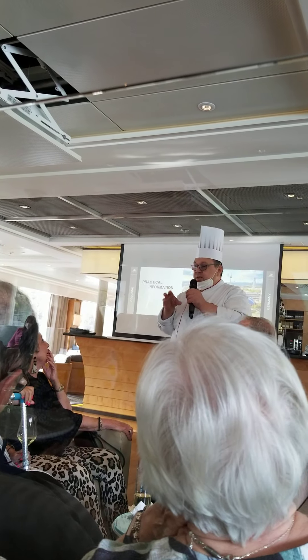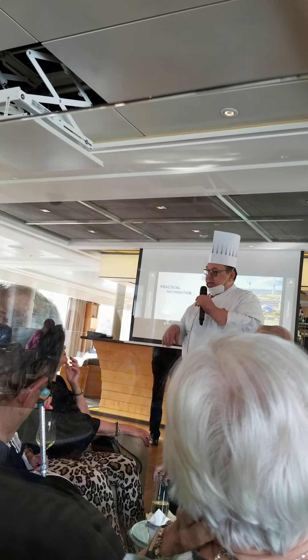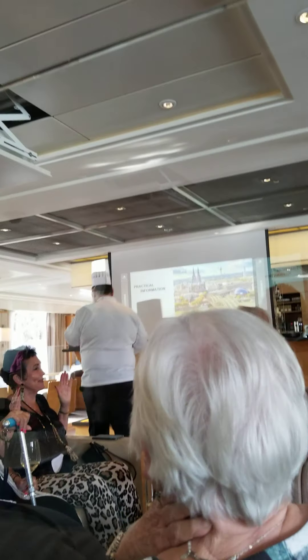The vegetarian dish tonight is the ravioli with the spinach ricotta cheese and the yellow chanterelle mushroom. Can you stop chopping here so you can listen to me? Thank you.